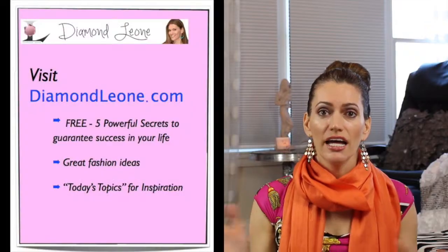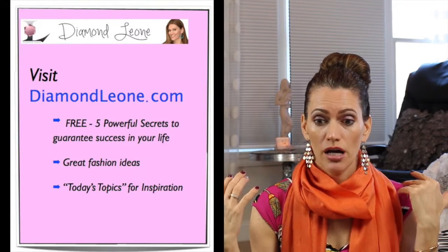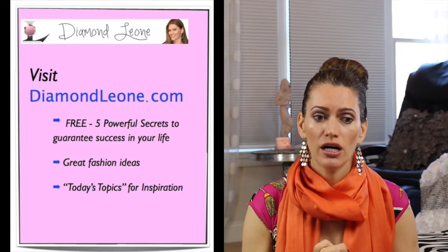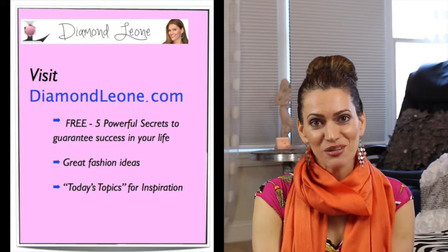That's what I grabbed in New York while I was up there. It was a fun experience and I just love shopping in New York — what can I say? Please check out my blog at DiamondLeone.com where you can see some great inspiration for women and some fun fashion ideas. Thank you guys so much for watching. Bye!